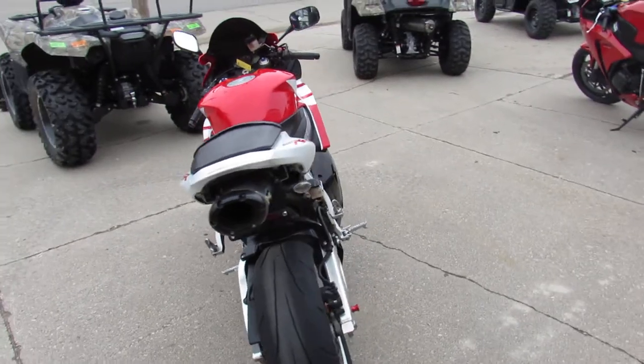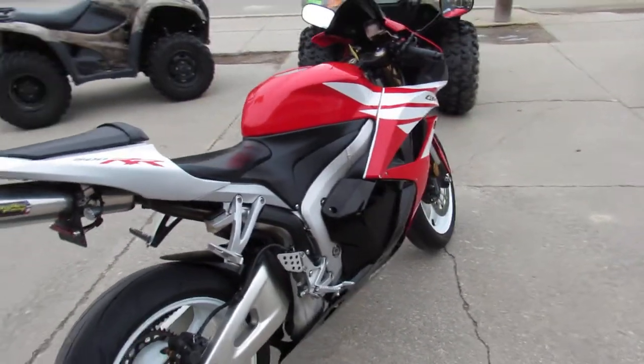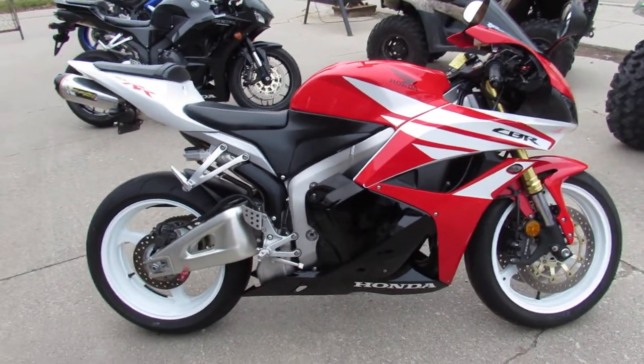Why buy new? Save thousands. You can buy this one with confidence. 2012 CBR600 — give us a call, we'll get it done. It's 810-648-9500.